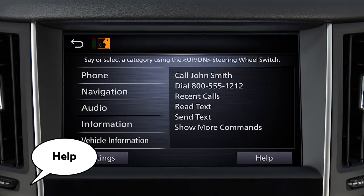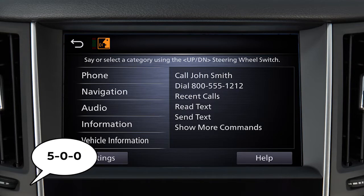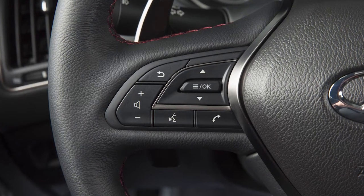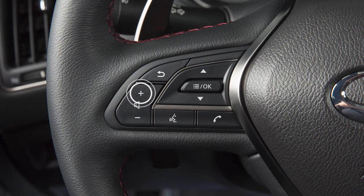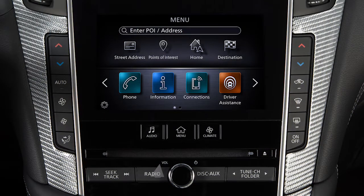The help command can be used at any time to hear a list of available commands. Use single digits when speaking phone numbers — for example, 500 should be spoken as five-zero-zero. To increase or decrease the volume of the phone prompts, push the plus or minus volume control switches on the steering wheel, or turn the volume control dial on the audio system.